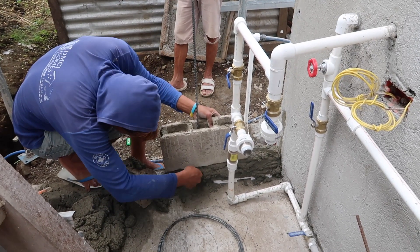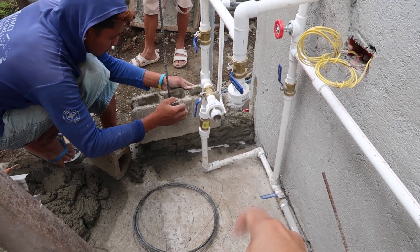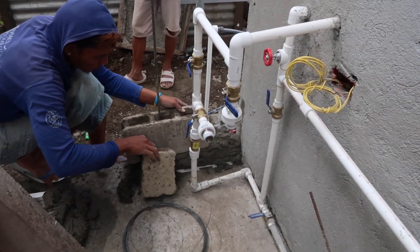This is the first hollow block for the cabinet, so we're going to have a gap or space at the bottom just in case we have some leak from our piping or water filter.